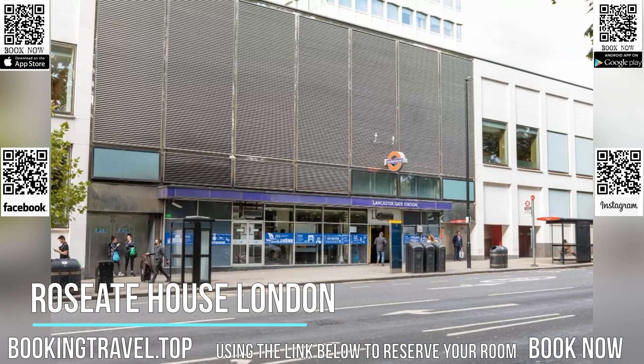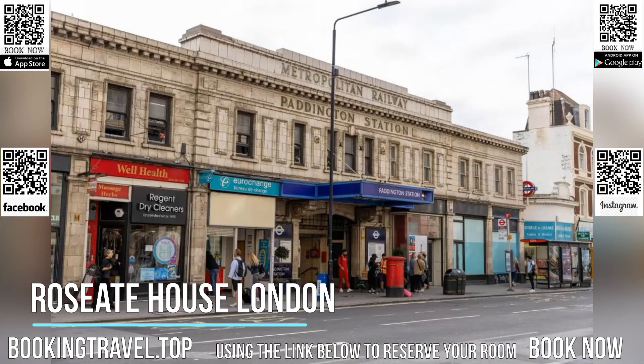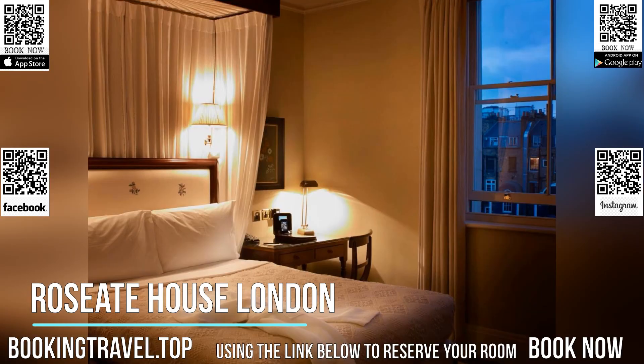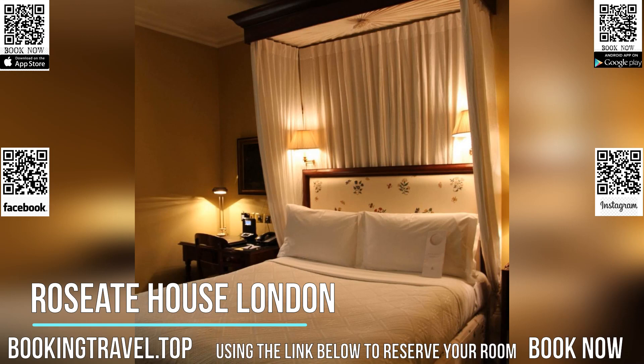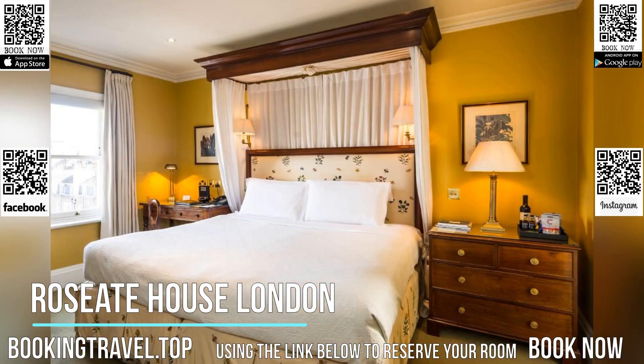Roseate House London features 48 luxurious rooms and suites spread across three mid-19th century grade 2 townhouses built in 1842, restored to the original Victorian architecture. Inside, each dwelling possesses classic Victorian furniture and original oil paintings from the era.